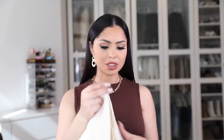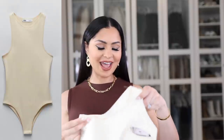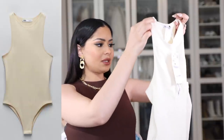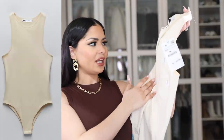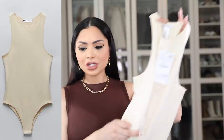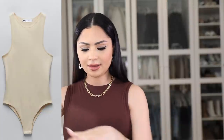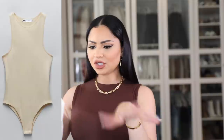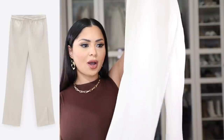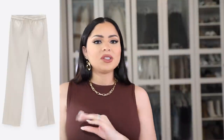From that same collection I also got this bodysuit in a really pretty warm beige shade. I don't have anything like this in my closet so I really wanted it, especially to wear it with these pants. Most of the things I bought I'm planning to match together, mix and match, and just play around with.